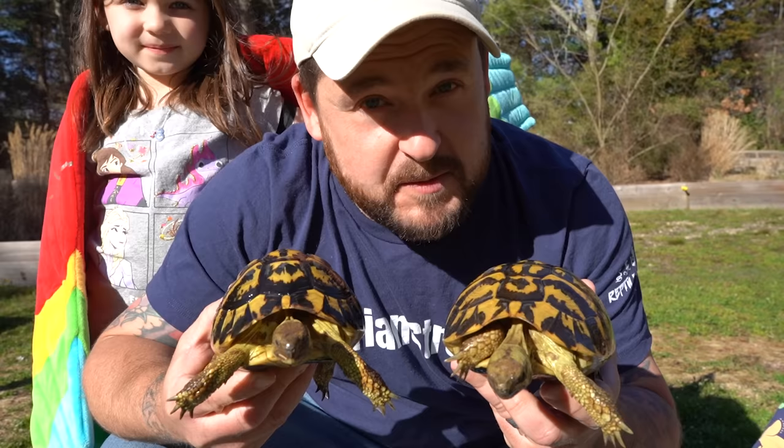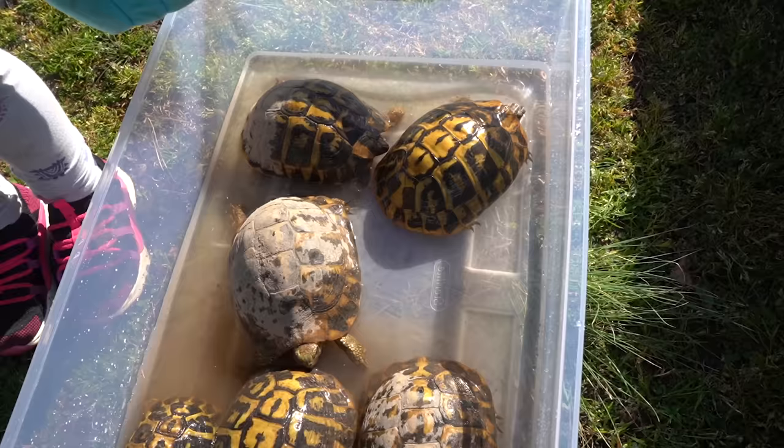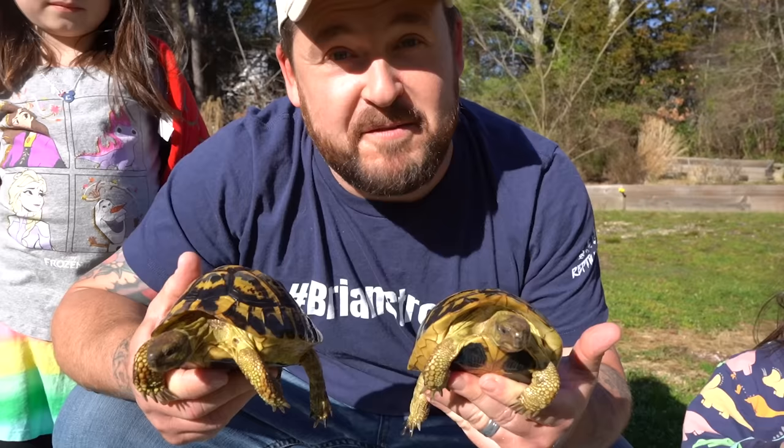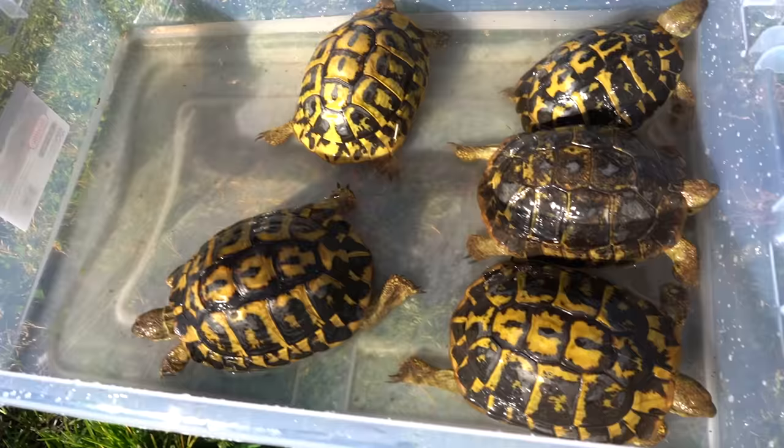We'll do another video going into all the differences between those three subspecies. But right now the topic is: why are these animals the absolute best pet tortoise? I'm doing this for the sake of the video so you can really get a good look at them. They just woke up for spring. Usually we simply let them out of their greenhouses and the rain that naturally falls will clean them off. But this gives you a nice close look at just how incredible these animals look — and these aren't morphs. This is what they really look like.